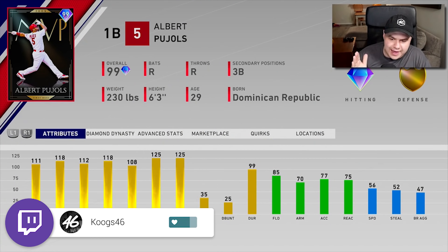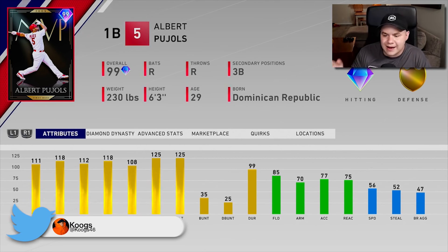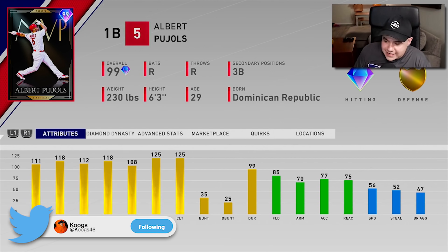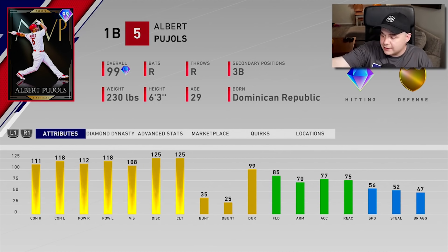Now, in the most recent ranked season, we have Albert Pujols as the World Series reward — his 2009 MVP card. And this card looks amazing. 85 fielding as well to go with that crazy bat. Pujols is just kind of everything you need. The only thing about Pujols is they did kind of change up his swing a little bit this year. They gave him a little bit of a weird motion with his foot, which kind of throws you off sometimes — you'll see in this gameplay.